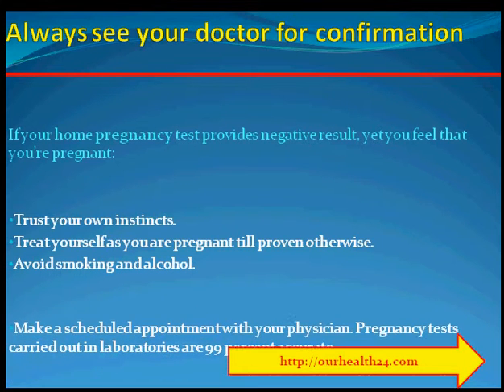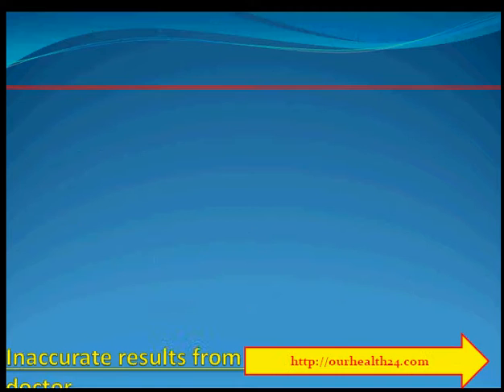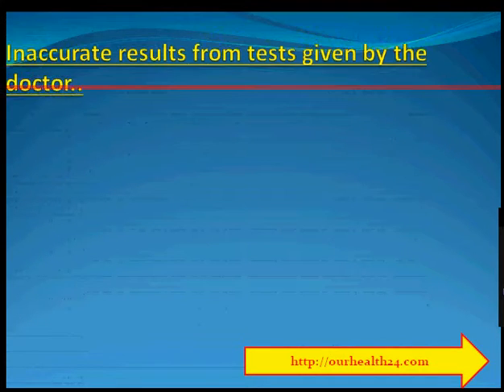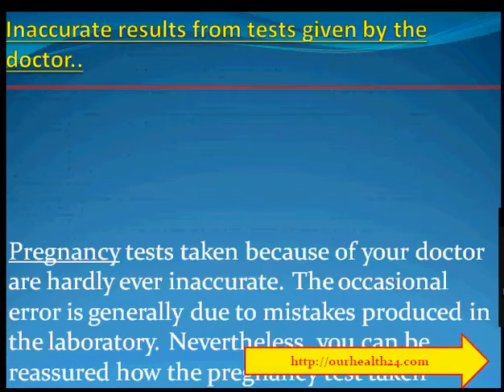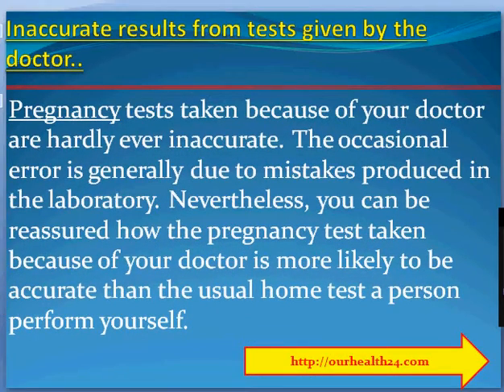Avoid smoking and alcohol. Make an appointment with your physician. Pregnancy tests carried out in laboratories are 99% accurate. Inaccurate results from tests given by the doctor. Pregnancy tests taken by your doctor are rarely inaccurate. The occasional error is generally due to mistakes made in the laboratory. You can be reassured that the pregnancy test taken by your doctor is more likely to be accurate than a home test performed yourself.